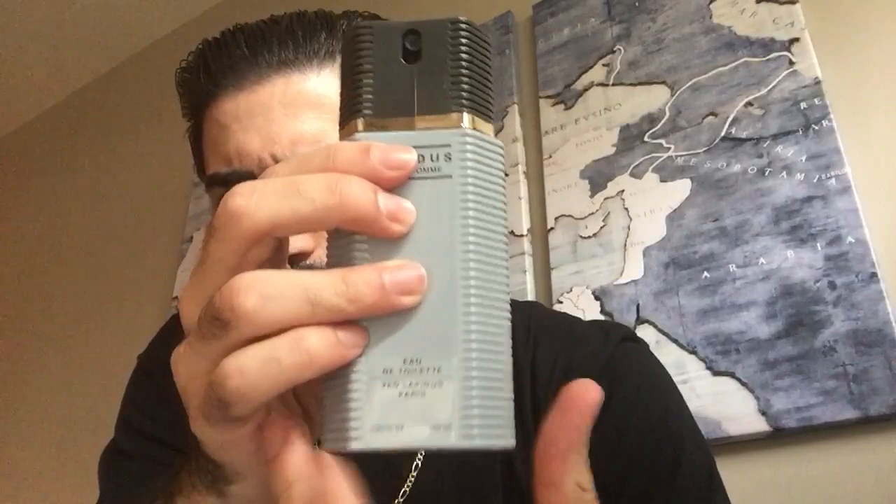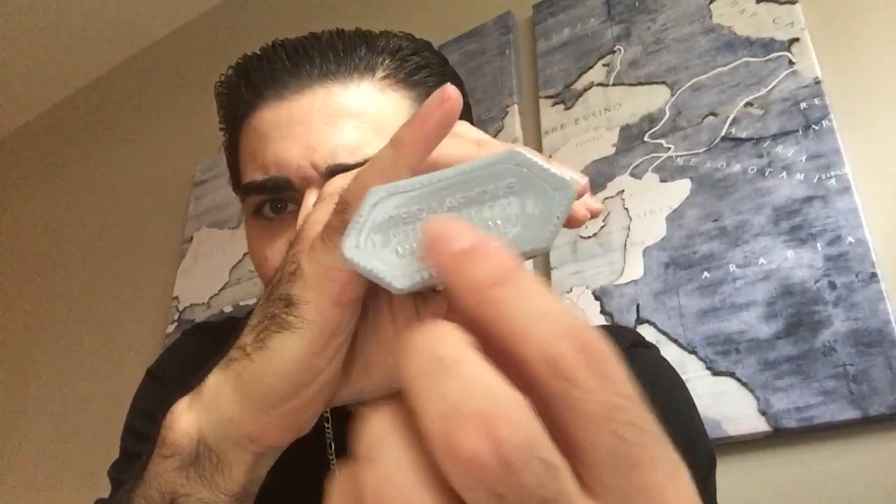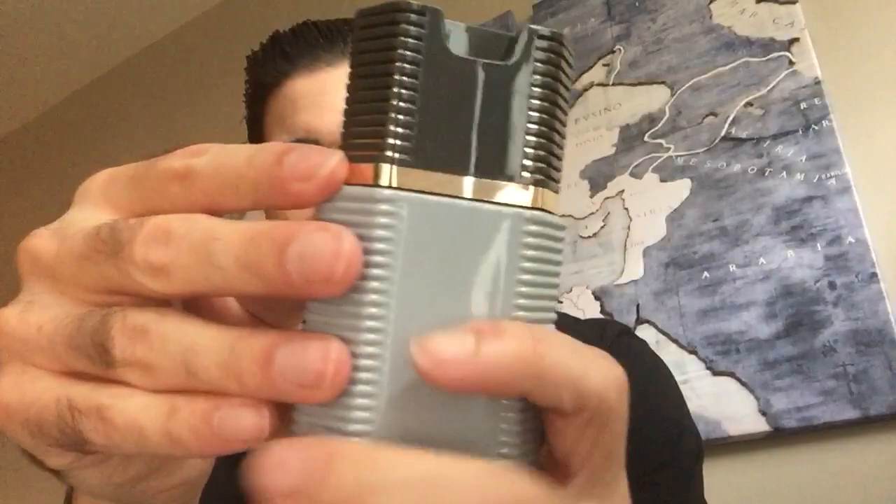Let's take a look at the bottle. The aftershave bottle is identical to this, just smaller with a splash top. The main bottle is glass — it's really cool, like a tower. I could definitely see this sitting on a sink countertop or shelf. It's got that gray look, Lapidus Pour Homme, Eau de Toilette, Ted Lapidus Paris, 3.3 fluid ounces, 100 ml. It's got a rib pattern going all the way down the side, and on the bottom you have embossed glass — made in France, Ted Lapidus — so it's a high quality bottle, not just a sticker. There's a gold insert and a gold wrap around the neck, a built-in sprayer, and on the top what looks like the Ted Lapidus symbol.